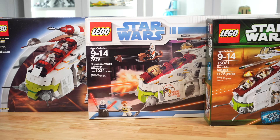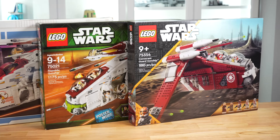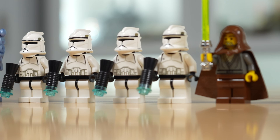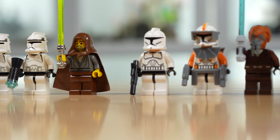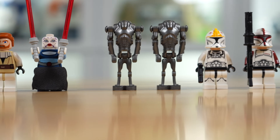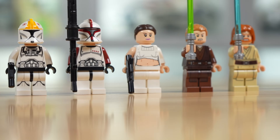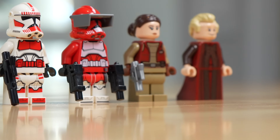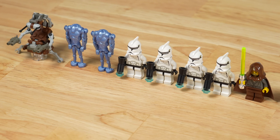This is actually true of all the Gunships — all of them technically have five minifigures as LEGO would count them. But the 2002 Gunship includes three extras, the 2008 Gunship includes nothing extra, the 2013 Gunship includes a couple of extra Super Battle Droids, and the 2023 Gunship includes nothing extra either. So if you're strictly thinking quantity, 2002 is definitely the best.